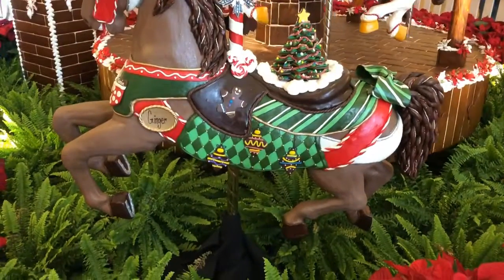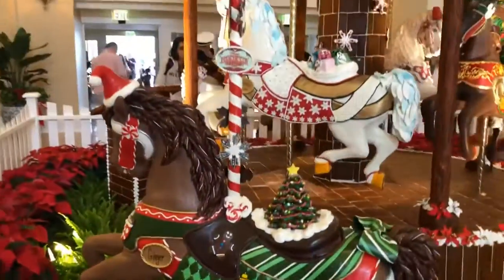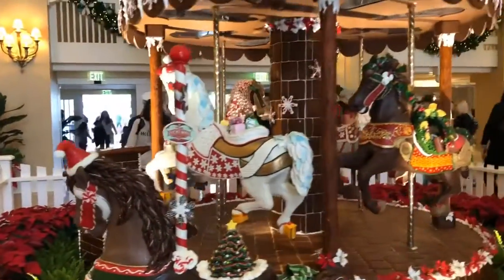Wow. Made of total chocolate. Very nice.